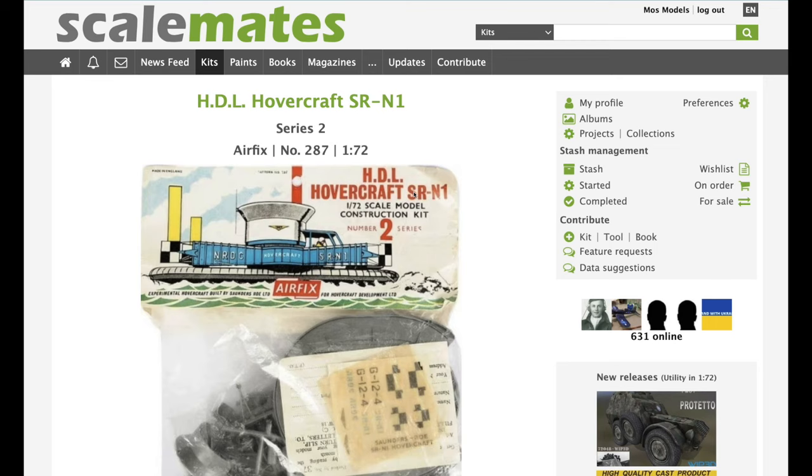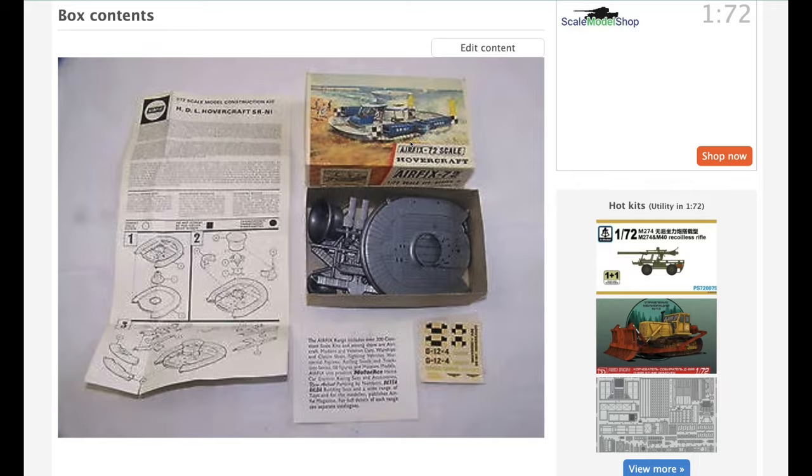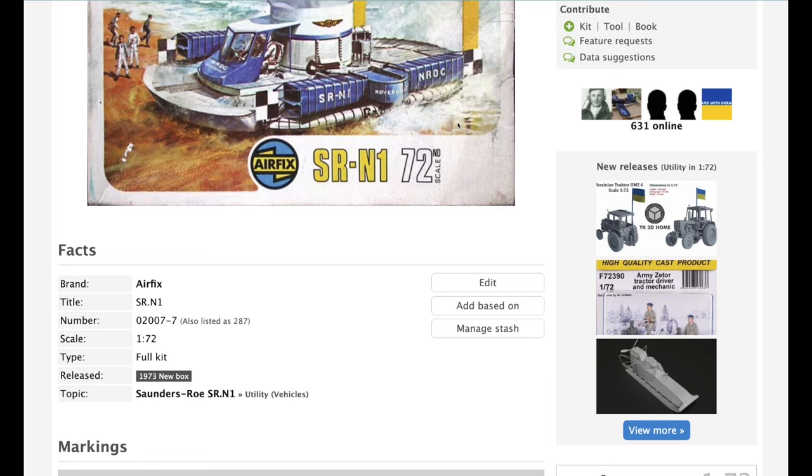Looking on Scale Mates, we can see it was first released back in 1960, and then three years later it was re-released in 1963. Then there was a ten-year hiatus and they released it again in a new boxing with the same Roy Cross box art.